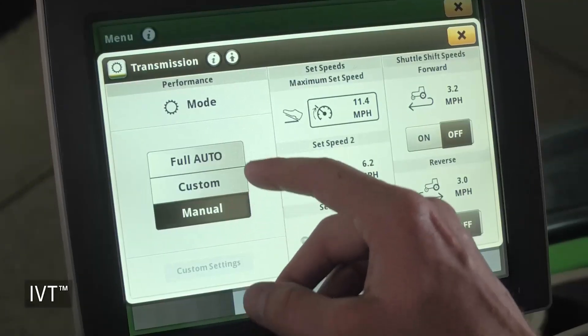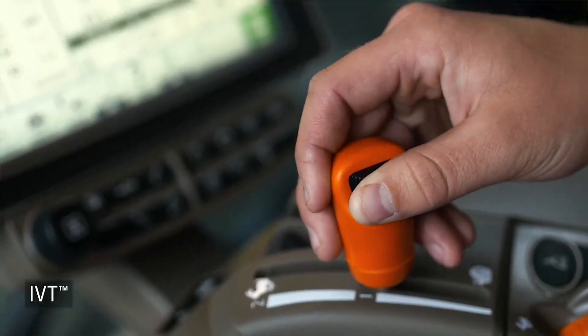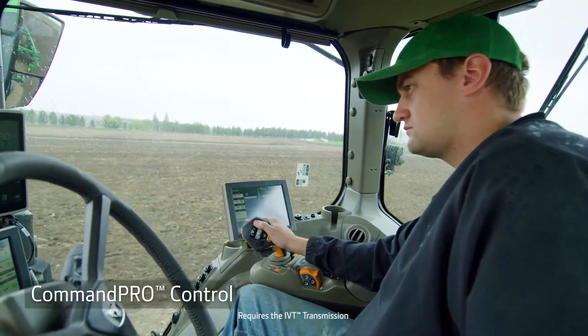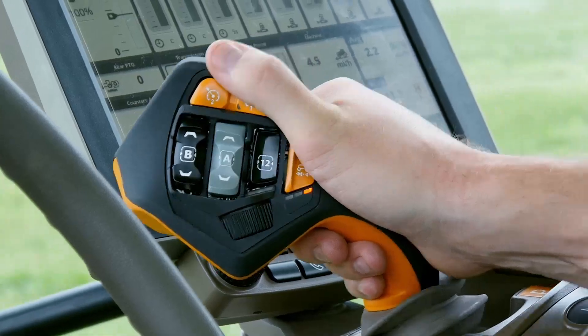The IVT transmission offers three modes of operation and an infinitely variable ground speed selection to match your application. When you order the IVT, you can add Command Pro Control. This allows you to adjust tractor and implement functions all from a single lever. And it's easy to learn and use.